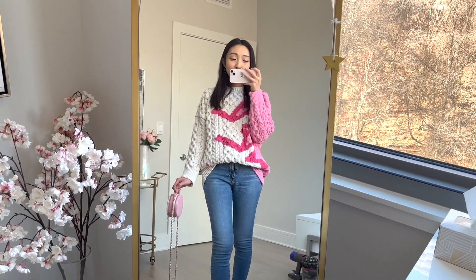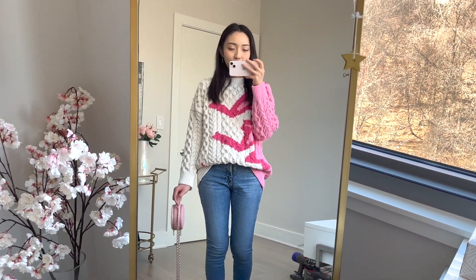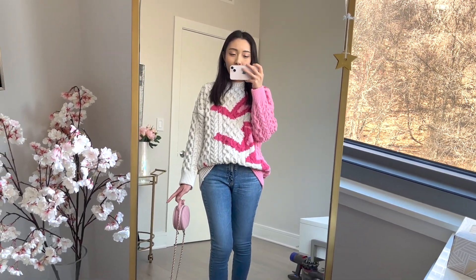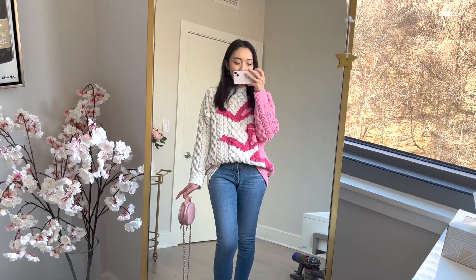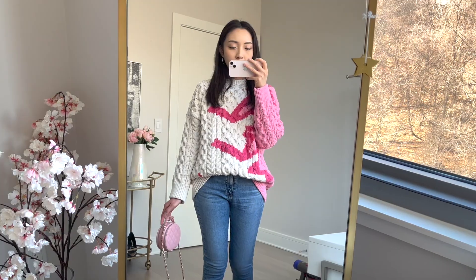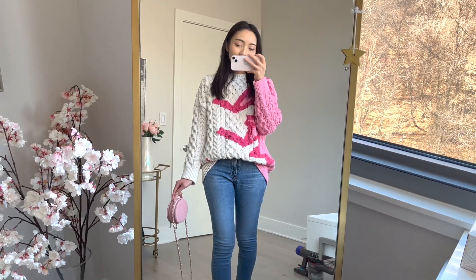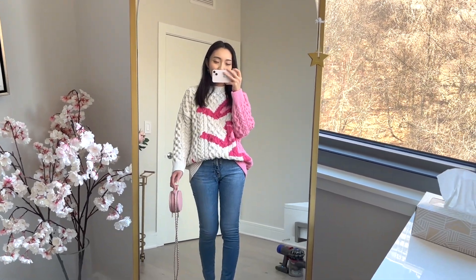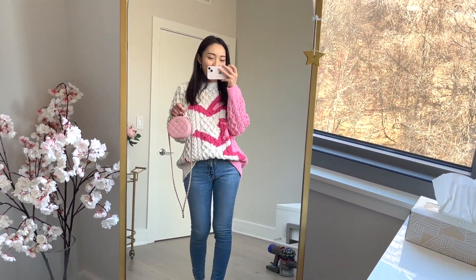Hi everyone, welcome back to my channel. So I'm just about ready to head out the door to go to the mall and do a little bit of shopping. I do have a bag that I reserved at Dior that I will be picking up today and I also wanted to go to Fendi to check out some of the new bags that they have. Fendi was actually closed but I did end up going into Chanel. They barely had anything for their 22S collection but I took some footage of what I could. So I figured I would take you guys along with me, do a little bit of a shopping vlog, but first I wanted to show you guys my outfit of the day and my bag of the day.